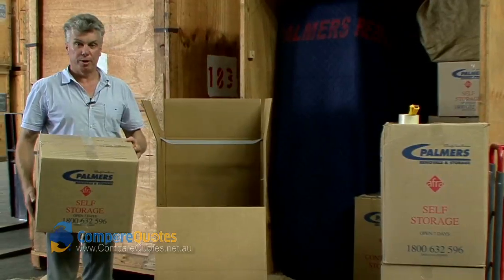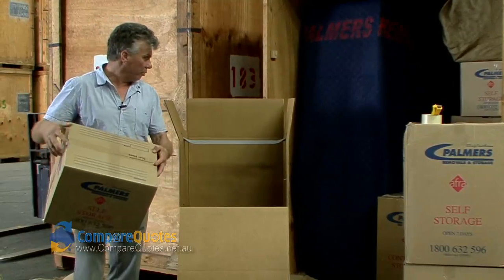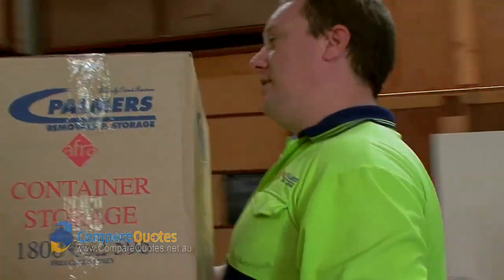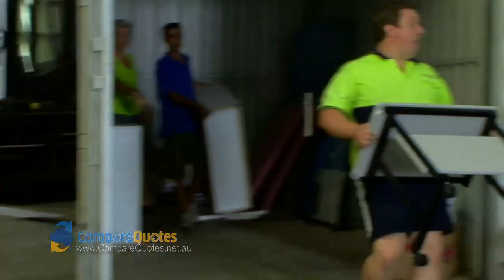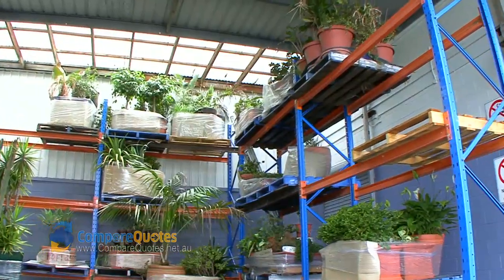On all jobs we supply packing materials ranging from book cartons, tea chests, and porter robes for your hanging clothing. We offer an unpacking service where, if you want, you can either have just the kitchen unpacked or the whole house done by the end of the day. This is our plant storage.